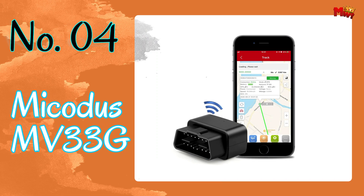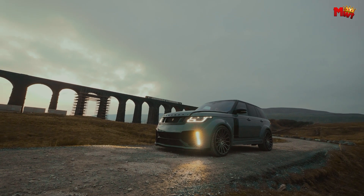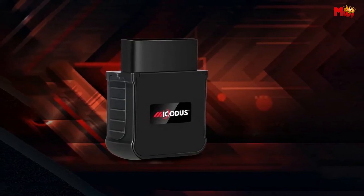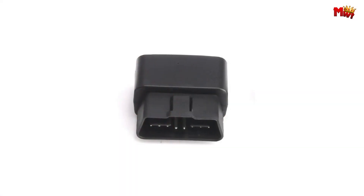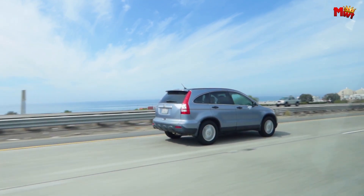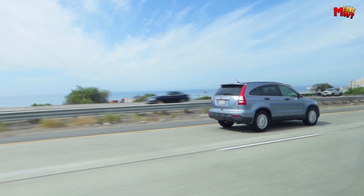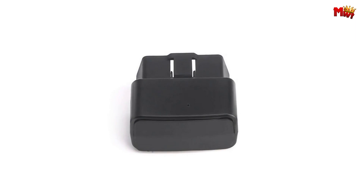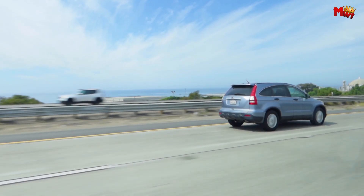Number 4: Makotis MV33G GPS Tracker. Installation is a breeze with its compact size and easy plug-and-play design, perfect for those who prefer their tracking devices discreetly hidden. With its wide voltage range compatibility ranging from 9 to 40 volts, it's suitable for most OBD vehicles on the market today. Thanks to the Makotis platform, mobile app, and SMS alerts, you'll always know exactly where your vehicle is at any given moment.